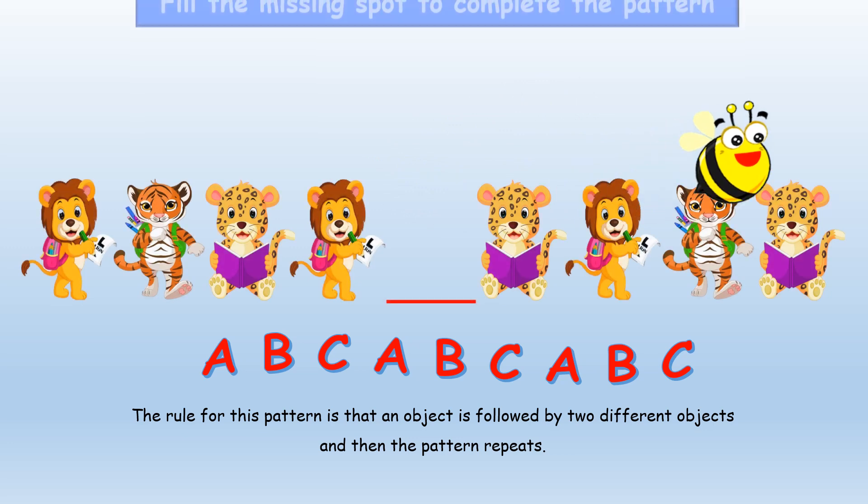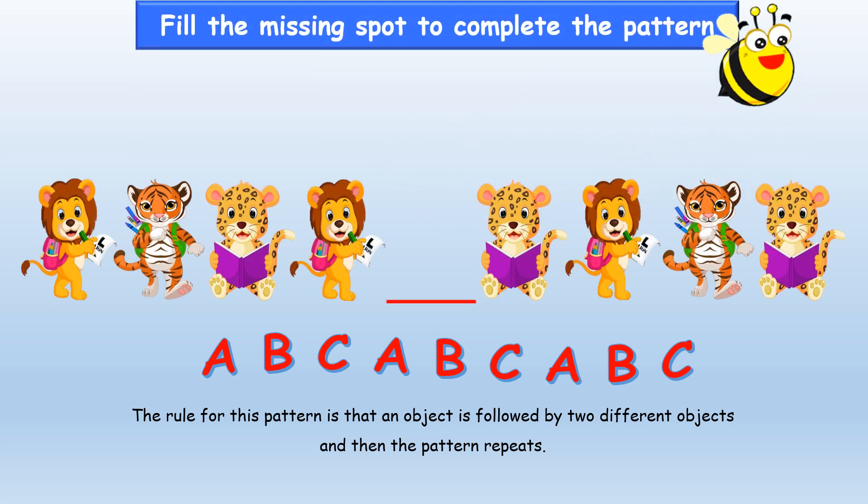Now let's fill the missing spot to complete the pattern. The lion is ready to go to school. The tiger with his backpack looks so cool. A cute leopard reading his book. A lion. And here comes the missing spot — a leopard. Lion. Tiger. Leopard. Can you tell me what will come in the missing spot? Tiger! You did a great job. You are awesome.